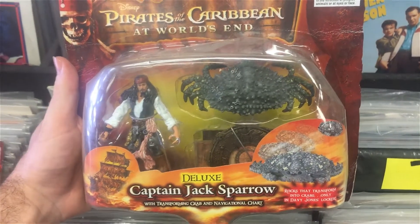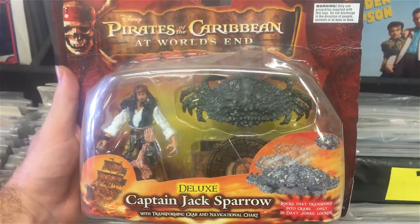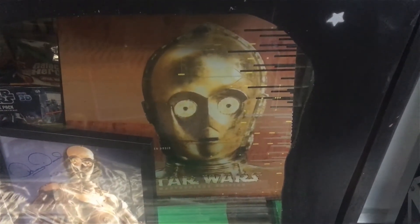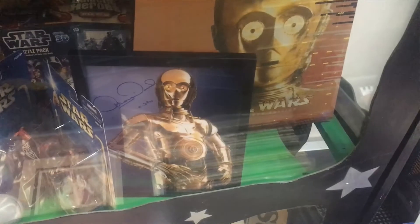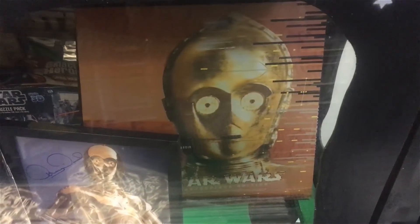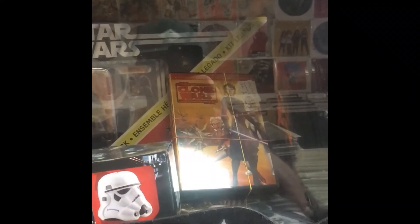It's Captain Jack Sparrow, here now at Butterbeats Southport. Just added the Pirates of the Caribbean action figures and toys here at Butterbeats Southport. Here he is, people on Facebook and YouTube — the C-3PO 12-inch figure. We also have a signed photograph as well. While I'm at it I might as well do a quick video of our Star Wars stuff.